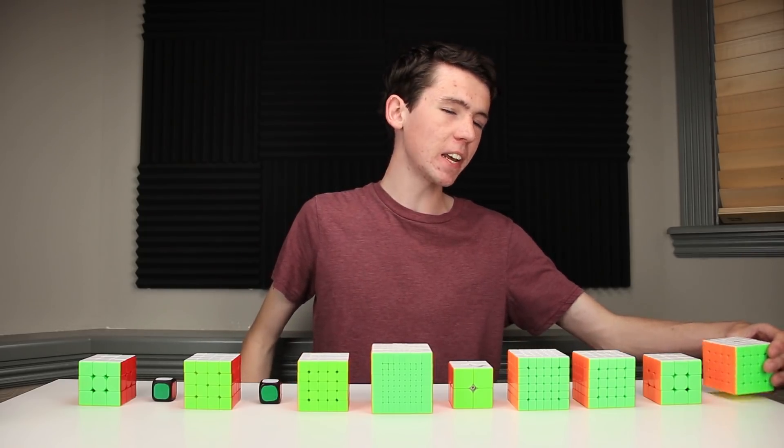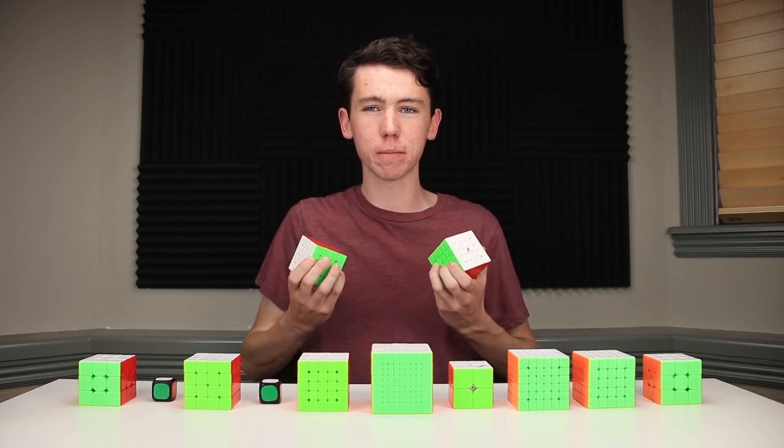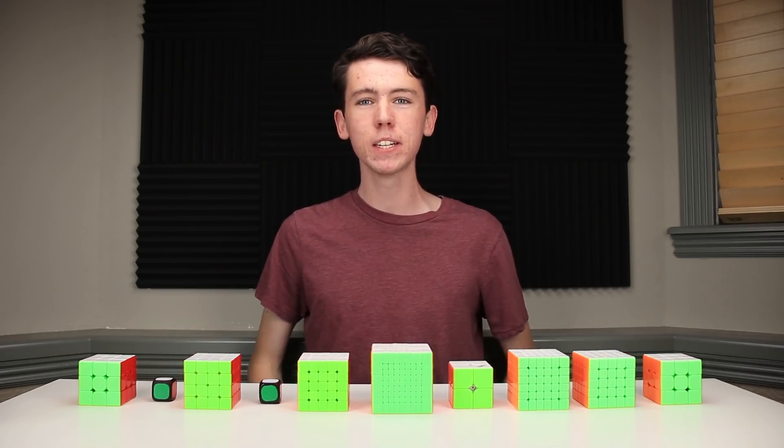I know the next digit is actually a 5, so technically if you take that away, you should round the last 3 up to a 4. But I really just want to stay true to the digits of Pi as you would recite them. Also, this is the person whose comment inspired me to make this video. Anyway, let's go ahead and get these cubes scrambled up so we can begin.